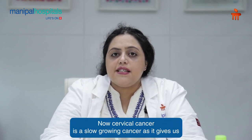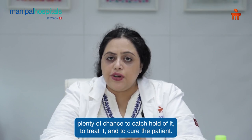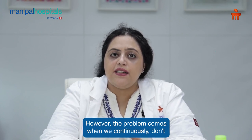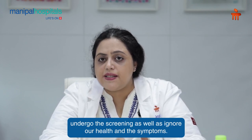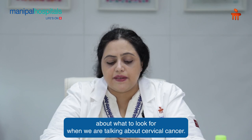Cervical cancer is a slow-growing cancer, meaning it gives us plenty of chance to catch hold of it, to treat it and to cure the patient. However, the problem comes when we continuously don't undergo screening or ignore our health and symptoms. It is very important that we become aware about what to look for when talking about cervical cancer.